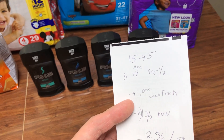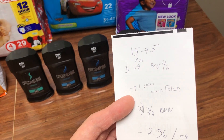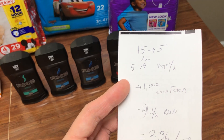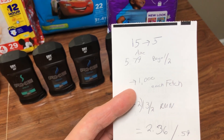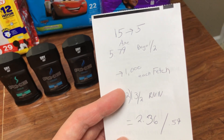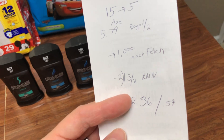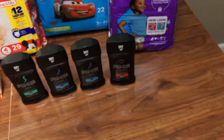Buy one, get one half off. So if you get four of them, that'll put you over the $15. You're going to have to watch that — if your price is a little bit higher, you might be able to get away with just getting three of them, but just something to watch for. That's giving back 1,000 points on the Axe deodorant. They have to scan barcodes or correct the receipt. I used two of the $3 off two coupons that came in the Retail Me Not this Sunday.